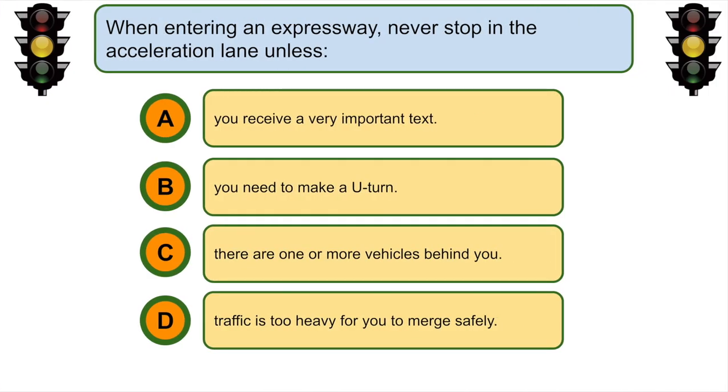When entering an expressway, never stop in the acceleration lane unless... D. Traffic is too heavy for you to merge safely.